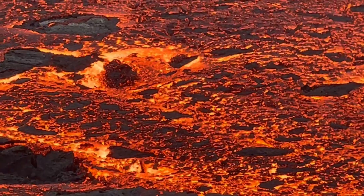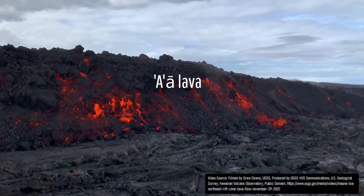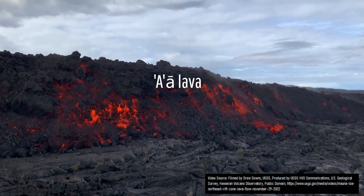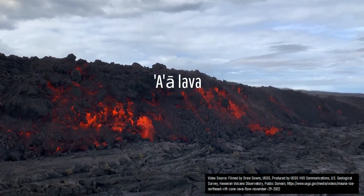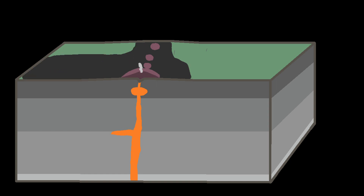This eruption continued for several weeks, emitting more than 45 million cubic meters of lava which flowed in masses of rope-like pahoehoe and jagged aa lava up to a distance of 4,400 meters away from the cone. Then, after the newly formed cinder cone — covered in bright red scoria — reached a height of 80 meters, the eruption ended.